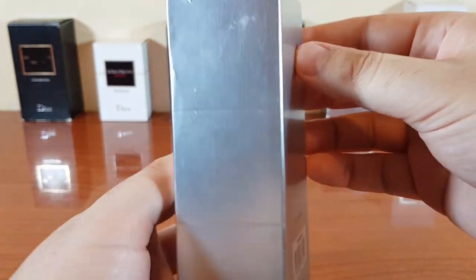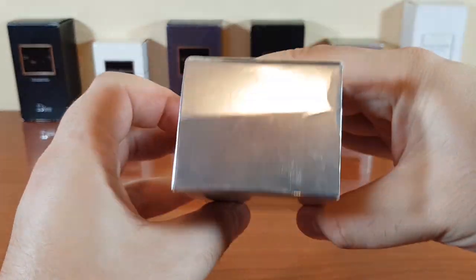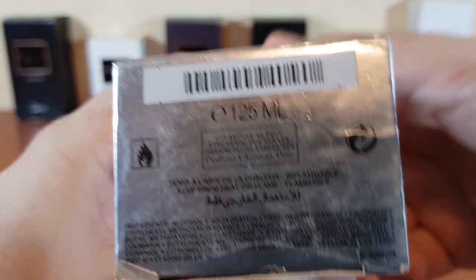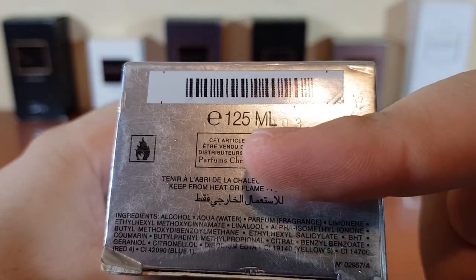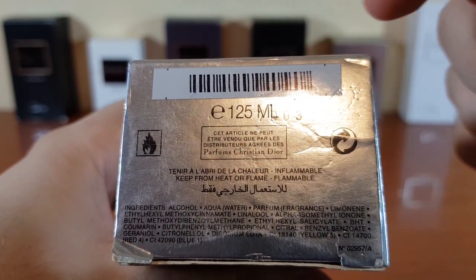The side, the back, the other side, the top — and this is the bottom. The batch code is right here.